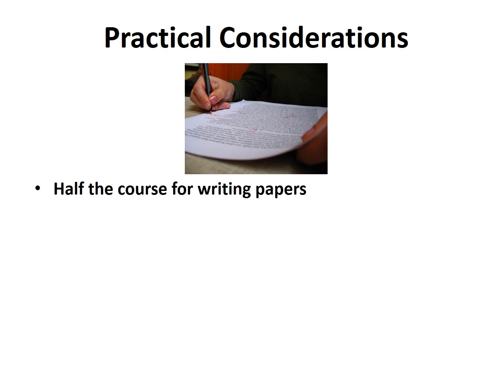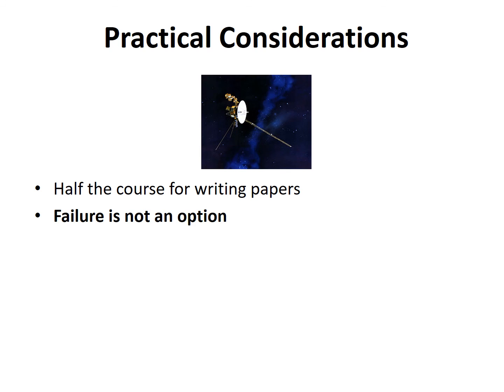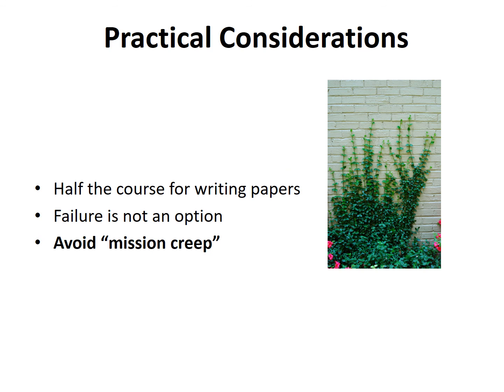We have, over the years, learned some valuable practical lessons in applying our community of practice approach. Students require most of the last half of the term to write and rewrite their papers — thus, each team needs to plan on completing their observations, data reduction, and analysis in the first half of the seminar. Student teams must not be allowed to fail, as this would impede their careers instead of advancing them and give the seminar a very negative reputation. The most frequent cause of failure is taking on too much. Instructors must help students limit the scope of their projects to be achievable within the time constraints of an academic term and help teams avoid mission creep.